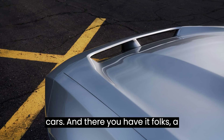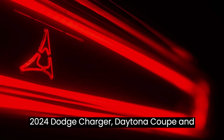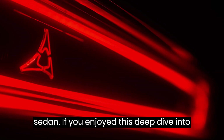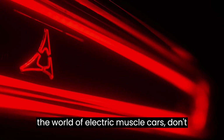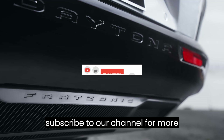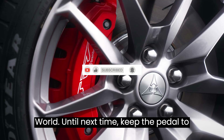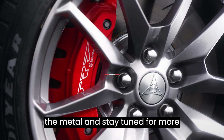And there you have it, folks — a thrilling journey through the world of the 2024 Dodge Charger Daytona Coupe and Sedan. If you enjoyed this deep dive into the world of electric muscle cars, don't forget to hit that like button and subscribe to our channel for more electrifying updates from the automotive world. Until next time, keep the pedal to the metal and stay tuned for more exciting content.